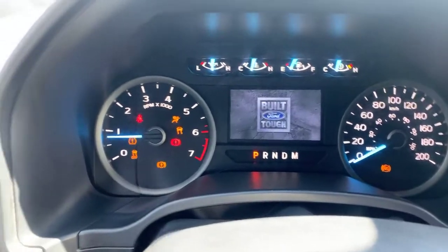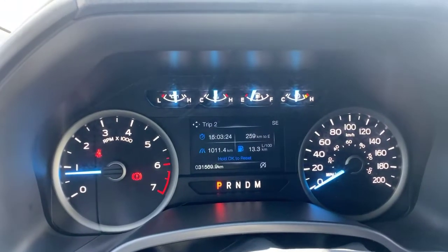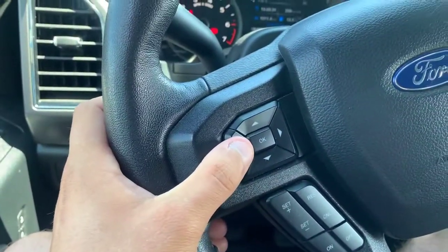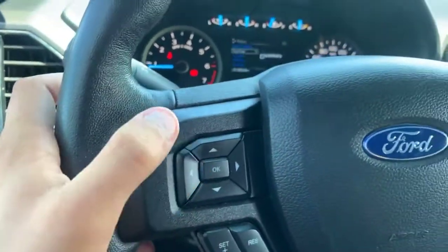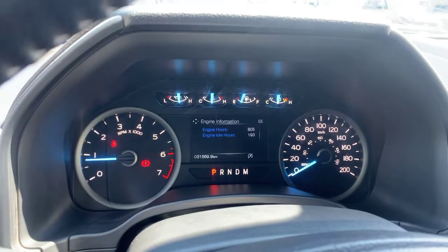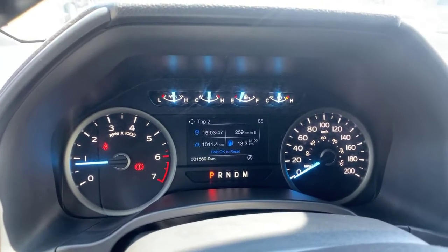We've got a digital display showing we're 'Built for Tough' with only 31,000 kilometers — this thing is merely a baby. On the left-hand side of your steering wheel you have options for all your vehicle information: display mode, engine hours, trip fuel monitor — you can see how much fuel you have to empty, how much you've used, and how long the engine's been running.